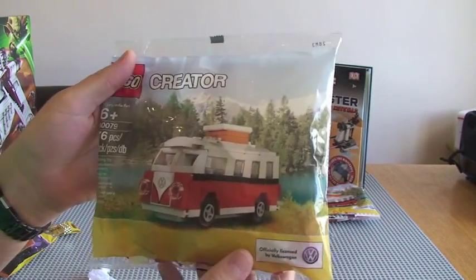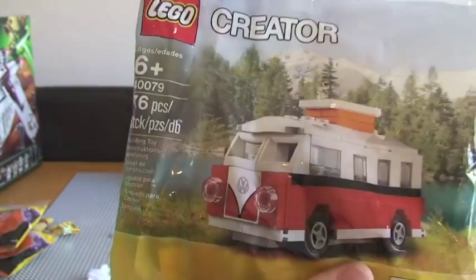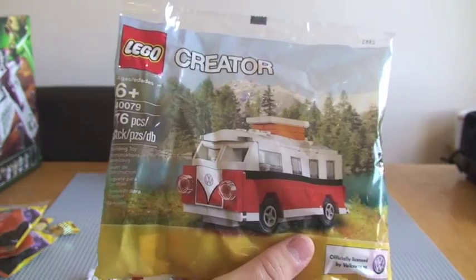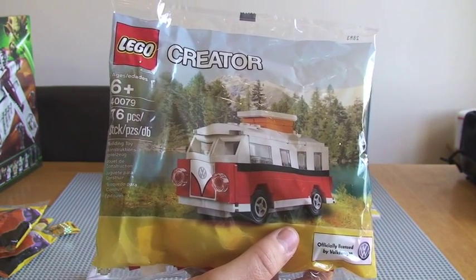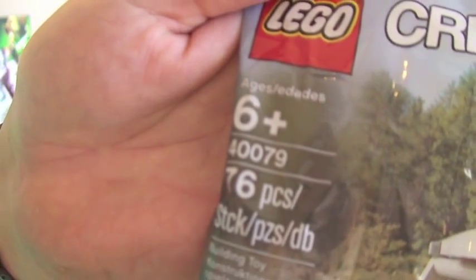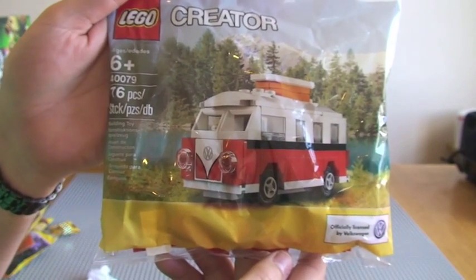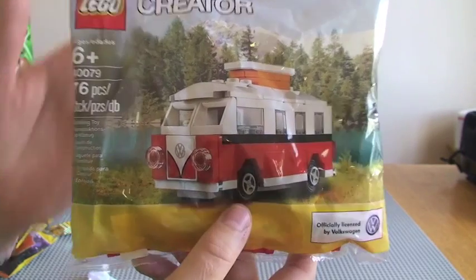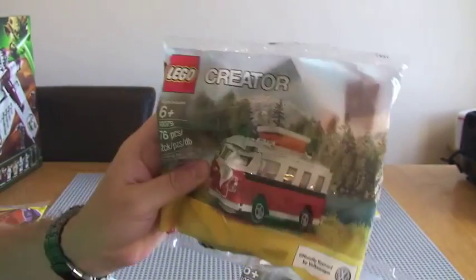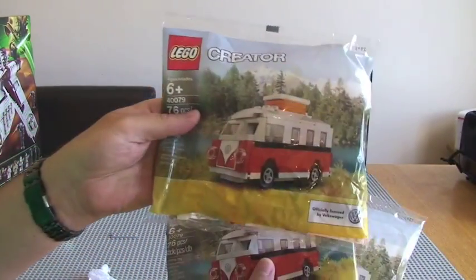I've also got this promotional polybag. This is available if you spend over £50 in the UK or $75 in the States. This is set 40079 and it's the VW campervan — really looks cool, I'm looking forward to making that one. I've got three of these.